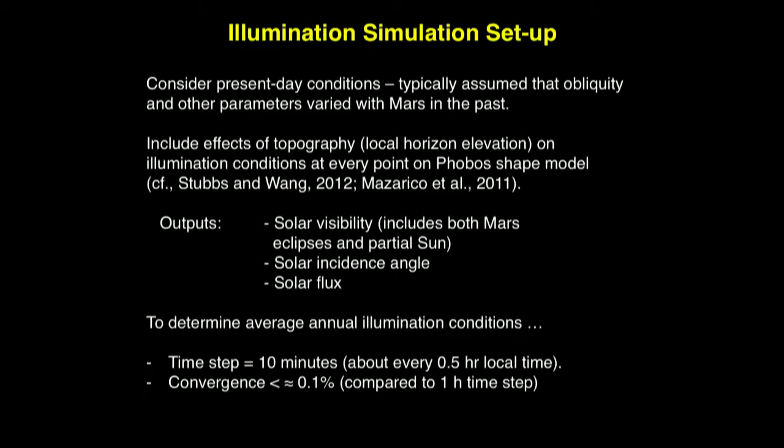We're considering present-day conditions. In the past, the obliquity and other parameters will have varied with Mars. We include the effects of topography — at each point we consider a local horizon to determine whether we're seeing the sun. The outputs from this model are solar visibility — including Mars eclipses and partial sun — solar incidence angle, and solar flux. We can then calculate annual averages to inform ice sequestration. The time step used is about 10 minutes, every half-hour in local time, and we found that converged pretty well.